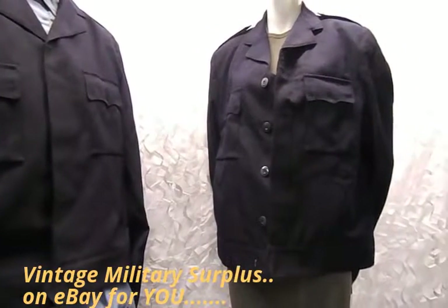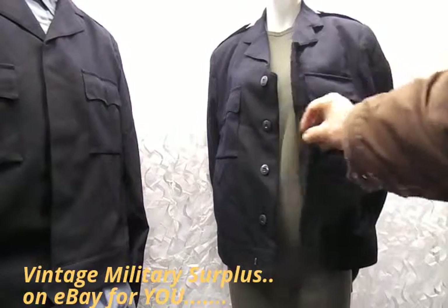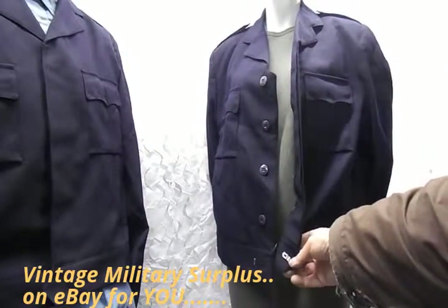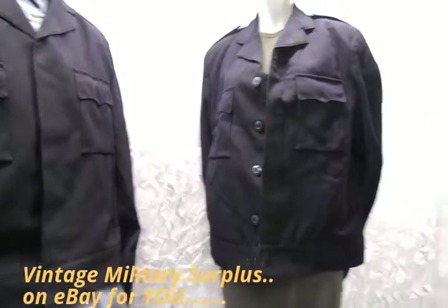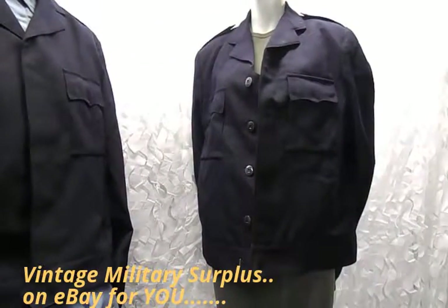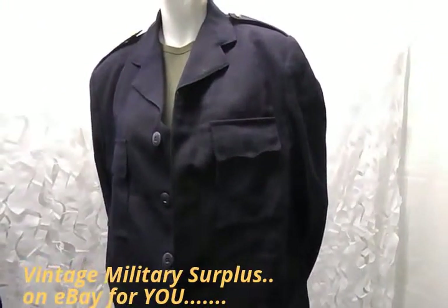Lots of different features. They've got concealed buttons to the front. There's a clip fastener on the waist. Two external breast pockets with flaps — they don't button, they're just fold down flat.